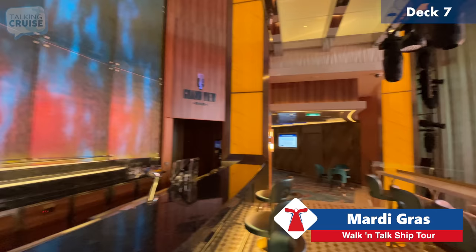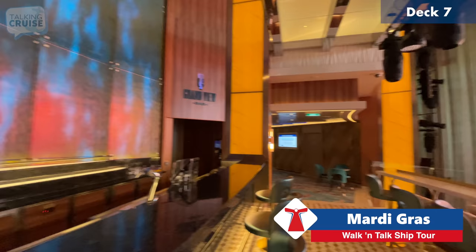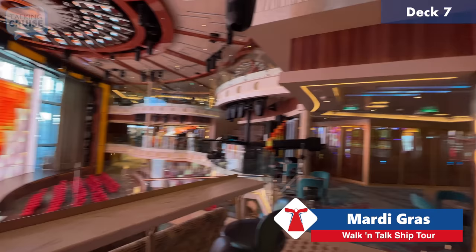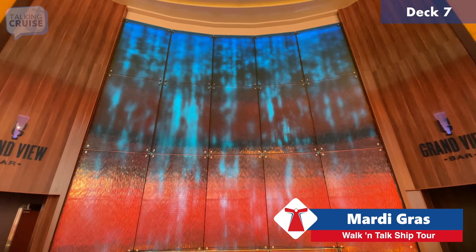Over here is the Grand View Bar — if you're sitting here you do have a grand view of the stage area. The glass panels behind the Grand View Bar are meant to reflect flowing water, which was a design element they put into the ship.